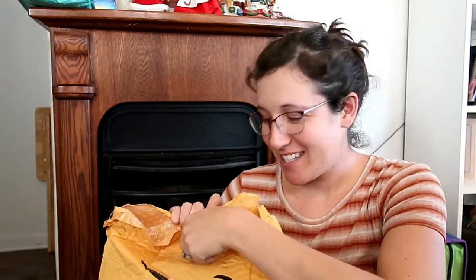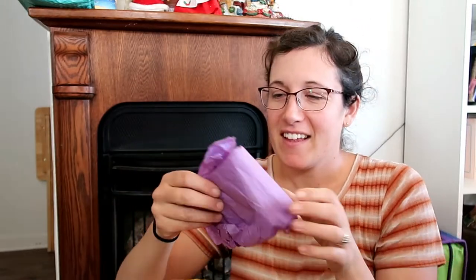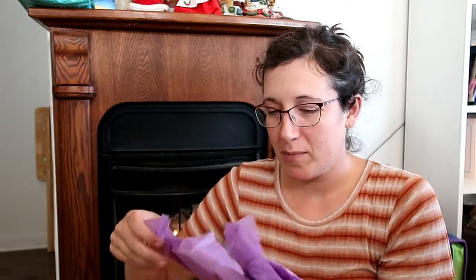My husband and all my sons just came in the door and they're gonna watch because they want to see what's in this. Let's see — a little purple package!